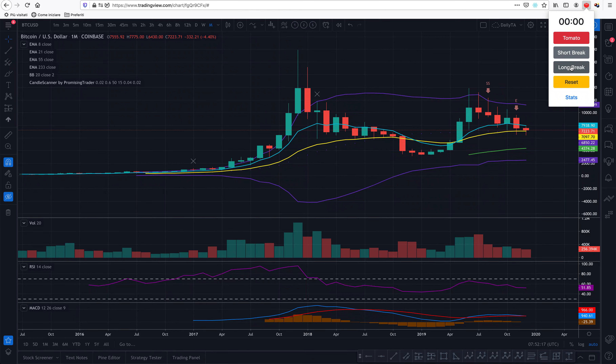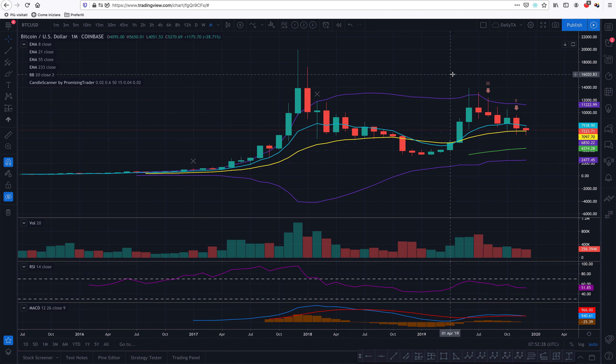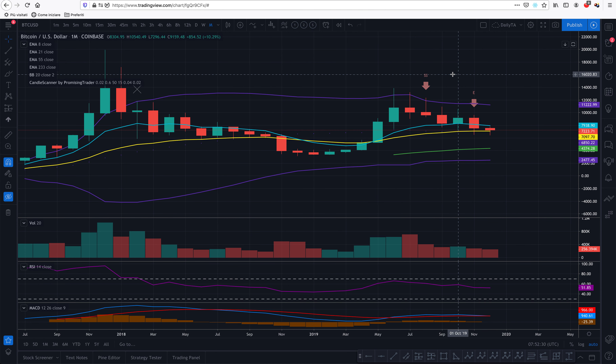Hello, promising traders. Alex here from promisingtrader.com. Today is the 31st of December, Tuesday, in the UK — it's almost 8 in the morning. This is Bitcoin/US dollar technical analysis, the last technical analysis of 2019.